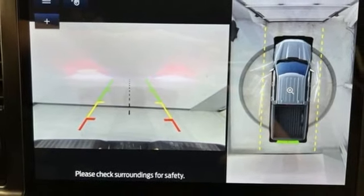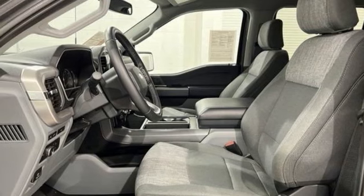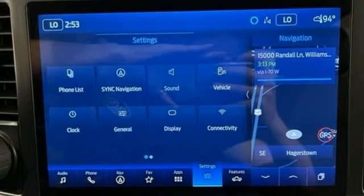It also includes a manual tilting steering column, aluminum wheels, electronic shift on the fly, rear parking sensors, and automatic transmission.